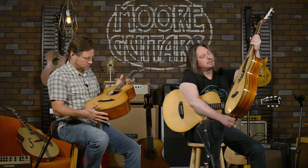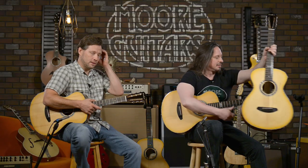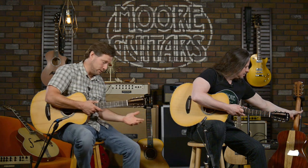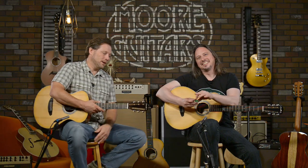We've been dealing Breedlove for about six years now and we're number one again. We're not bragging — we're excited about it. We pride ourselves on great customer service, setting the guitars up so they're right when you get them at your house, and a crazy good return policy.